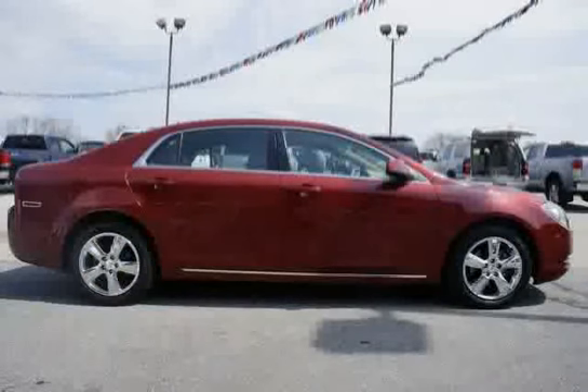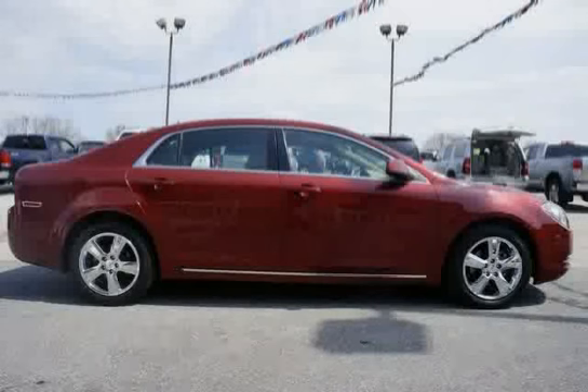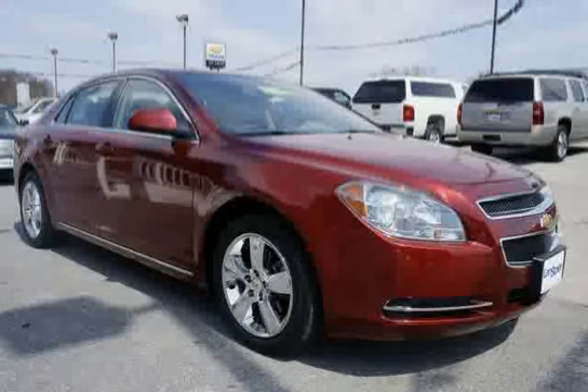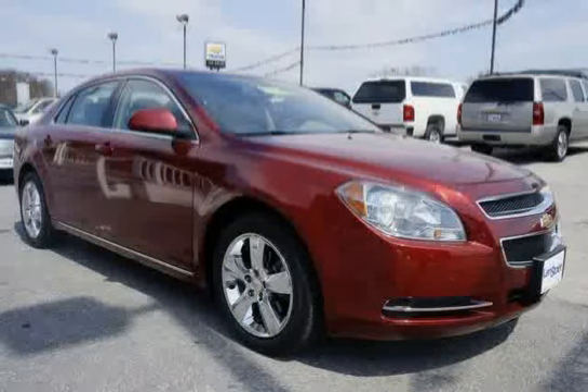Daytime running lamps. Universal home remote includes garage door opener, three channel programmable. Map pockets: driver and front passenger seat backs. Seat adjusters: driver power vertical height and suspension. Four wheel independent suspension.